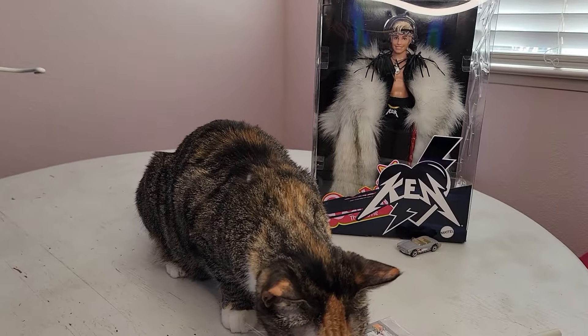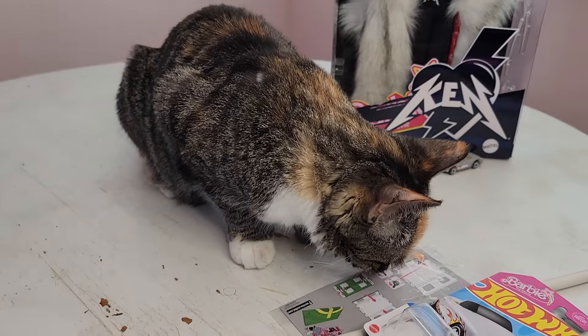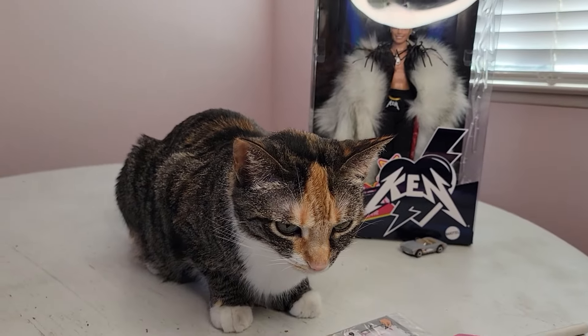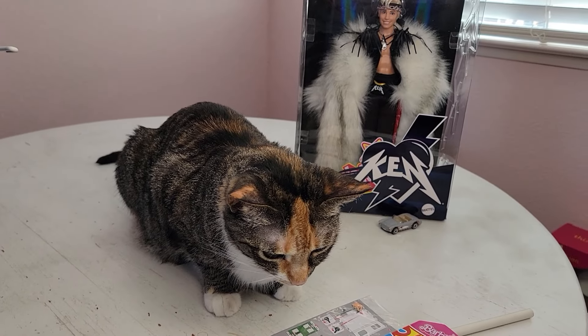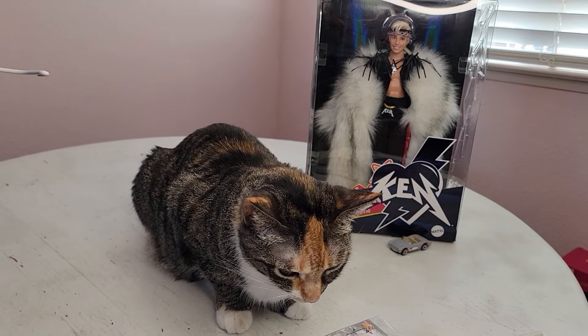Life happens and I rarely ever get to finish a video the same day I start making it. I looked over while sitting at my computer and there was Pixie, reminding me to finish the video! So I'm going to take Ken out of his box and take the mini Mojo Dojo Casa House out of the box and give you a better look at both.